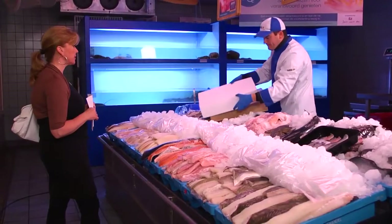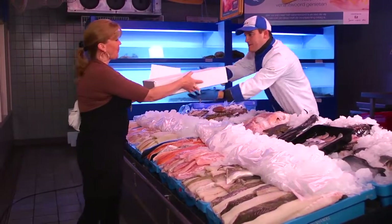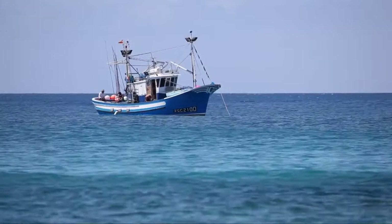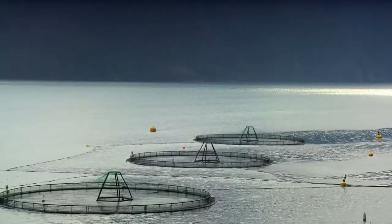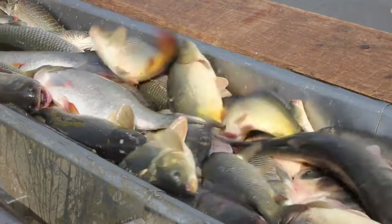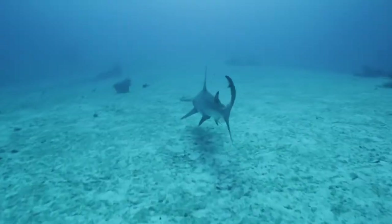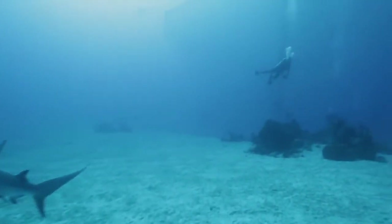The United Nations Food and Agriculture Organization thinks demand for fish will double in the coming years. To meet this demand, we need more sustainable fishing techniques that optimize catch and production, cost less money and fuel, and are kinder overall to the environment. And to make fish farming in open waters possible, we need to make sure that the sharks are kept out of the fishing nets.